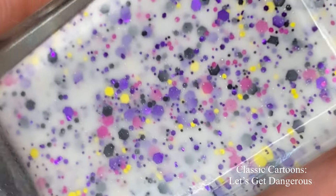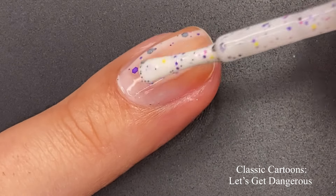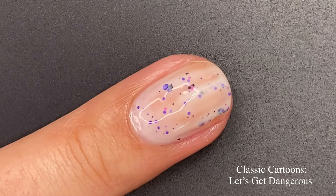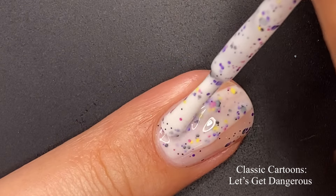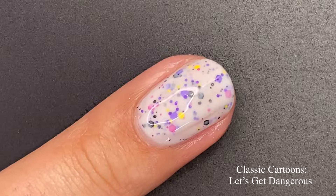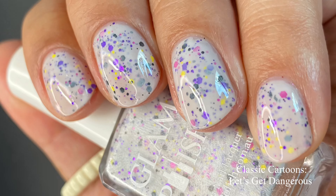Next up we have 'Let's Get Dangerous,' inspired by Darkwing Duck — I didn't watch this one either. It's a white crelly with a matte and metallic glitter mix and a hint of scattered holographic flakies. Another beautiful crelly polish — perfect for spring and summer. Crelly polishes give you that nice fresh, crisp, creamy look underneath but still very juicy and bouncy, and the glitter mix is also very fun for springtime.